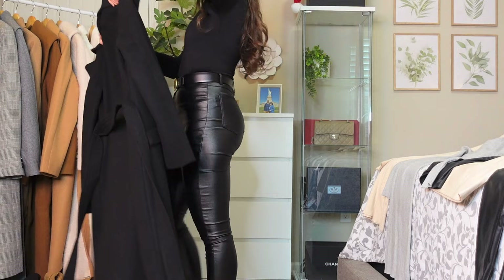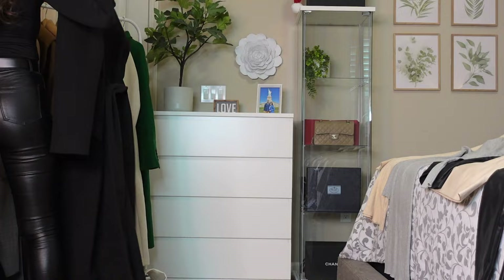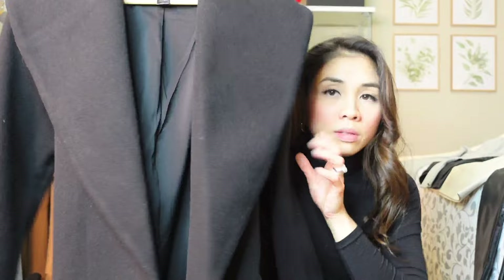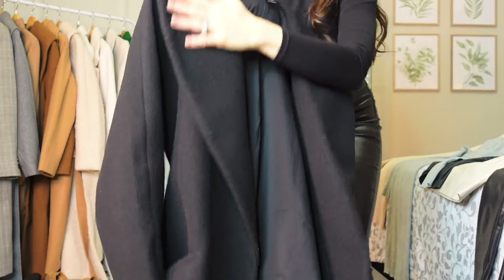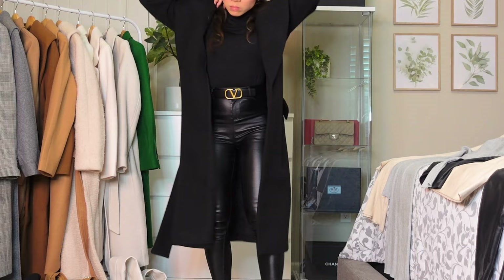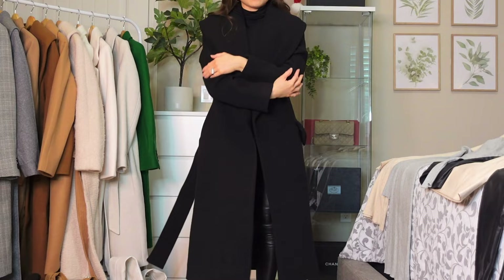Next one is also from Express and you can buy this one online. It has a lapel-style collar. This one is softer than the other Express coat, so it's more comfortable. It's very soft and very comfortable overall.